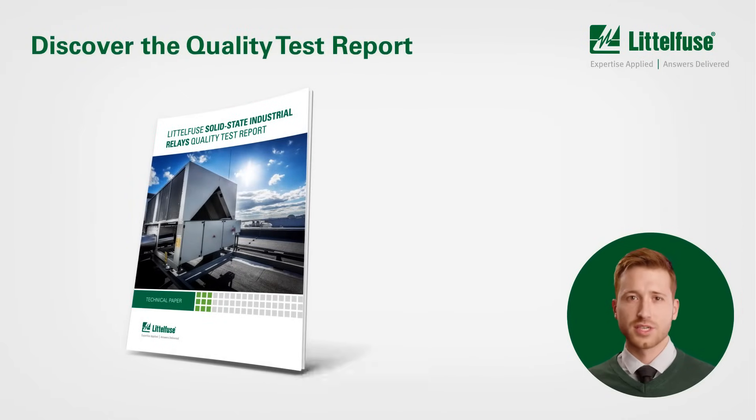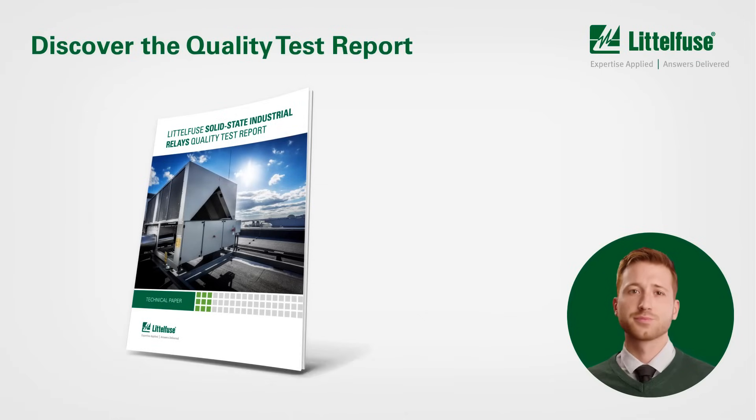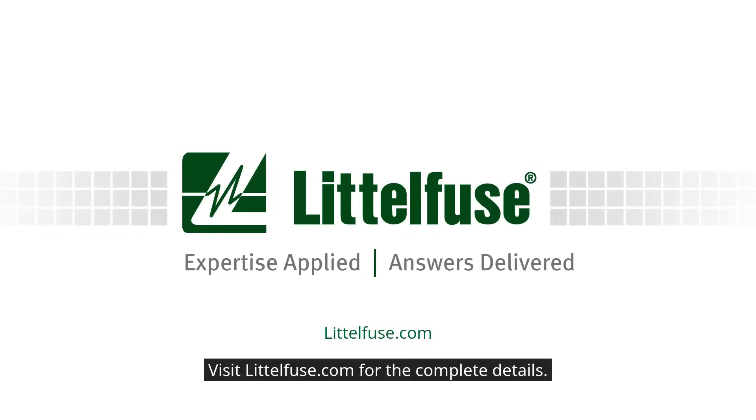Want to learn more? Discover the full quality test report and see why Littlefuse SSRs are the clear choice. Visit littlefuse.com for the complete details.